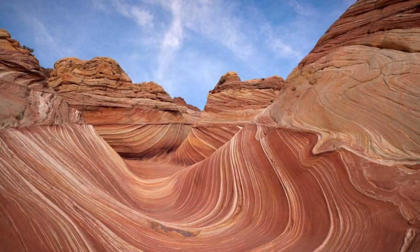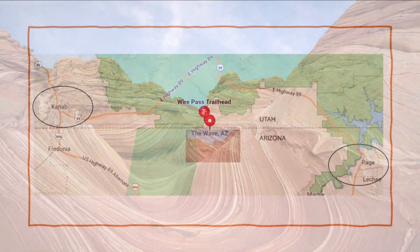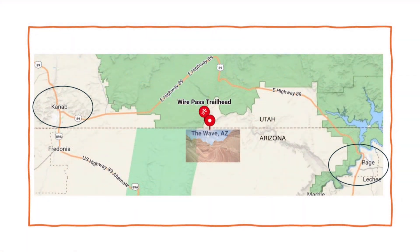It is located in the southwestern part of the United States. It's in Arizona, near the Utah border, pretty much between the towns of Knob, Utah and Page, Arizona.